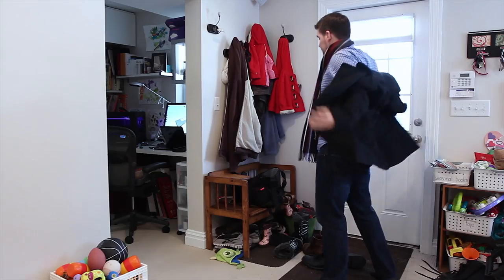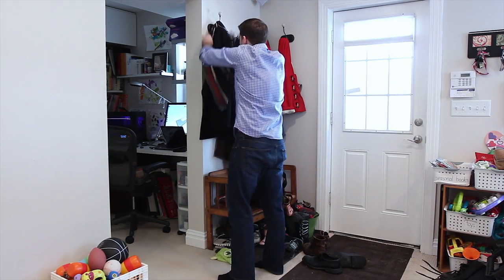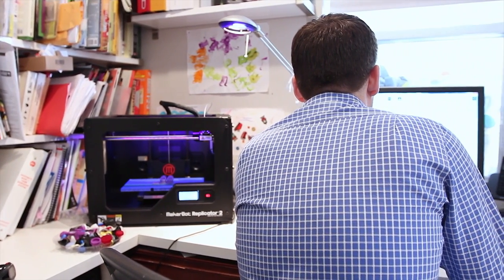Tarrytown, New York is my home office. One of the interesting things about this rapid prototyping evolution is I have worked freelance for a lot of companies, and what's interesting is what you're looking at here in this tiny space is like a product innovation hub. You literally don't need more than a MakerBot and a computer.